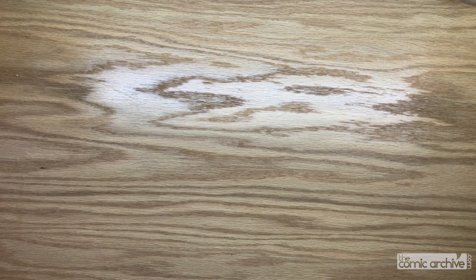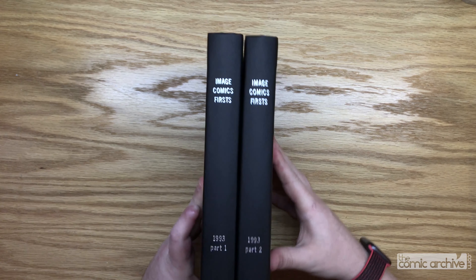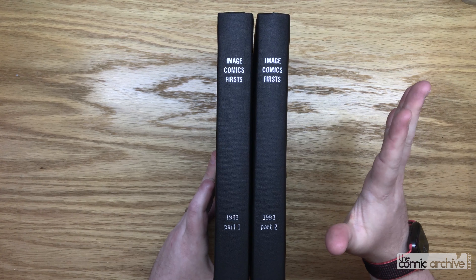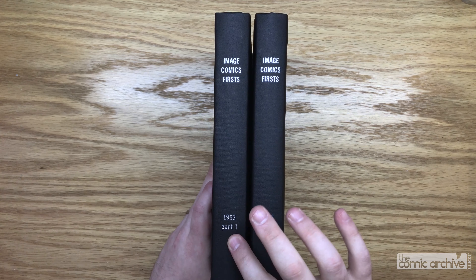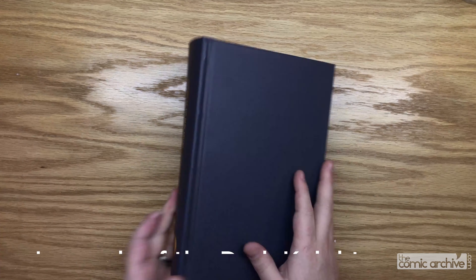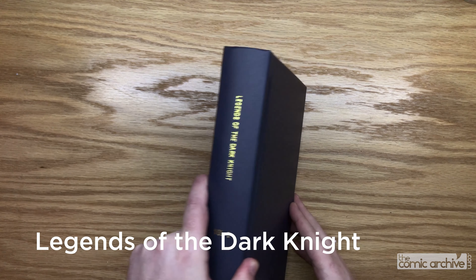And then continuing with that, I did another set. In '93 you can see things exploded, so I had to put this into two volumes — 1993 part one and part two. So here we have Legends of the Dark Knight, volume one. I had gotten a bunch of these cheap off of eBay and decided, hey, why not put this all together?